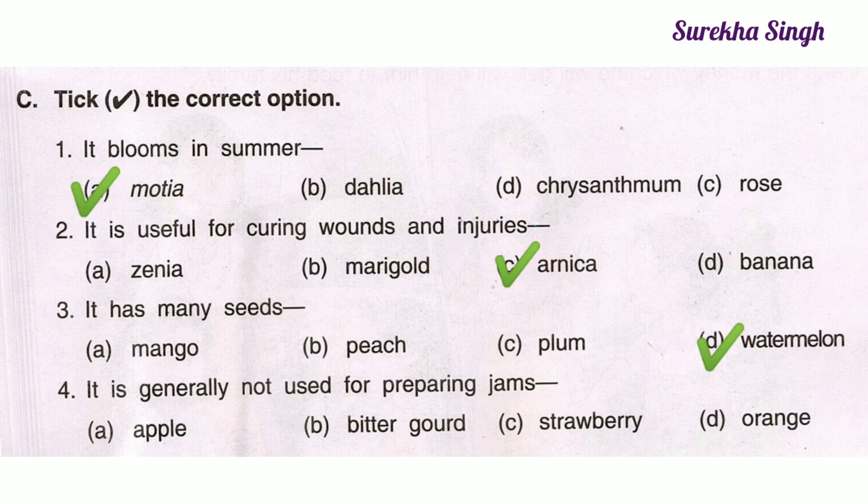4. It is generally not used for preparing jams. Option A: Apple, Option B: Bitter curd, Option C: Strawberry, Option D: Orange. Here option B is correct. Bitter curd is generally not used for preparing jams due to its bitter taste.